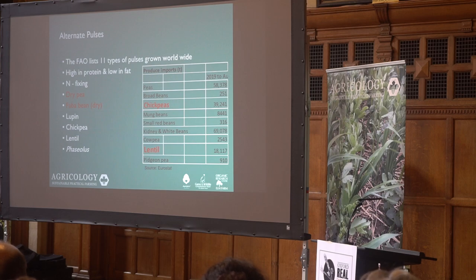Moving down the list to the chickpeas and lentils — this was the 'why' question. I think the why is adding diversity. Looking at the right-hand side of the table, we're importing 39,000 tonnes of chickpeas and 18,000 tonnes of lentils. So there's a market for them in the UK, we just need varieties that are suited to the UK. Also, they add value — chickpeas and lentils are more than double the price of standard peas in supermarkets.